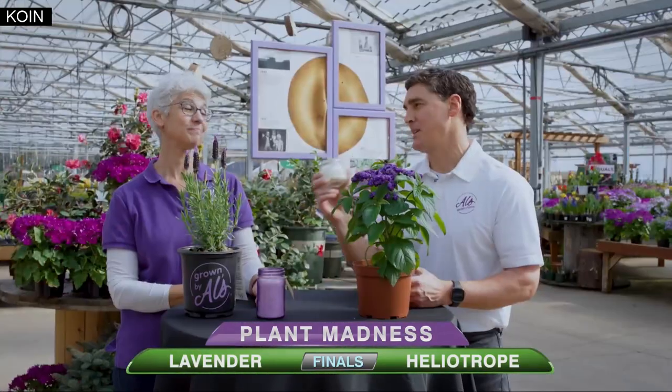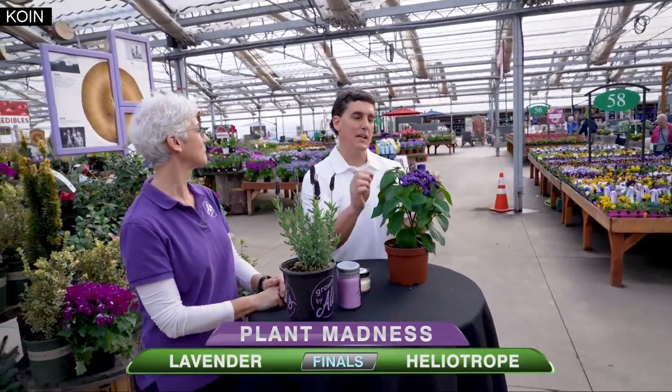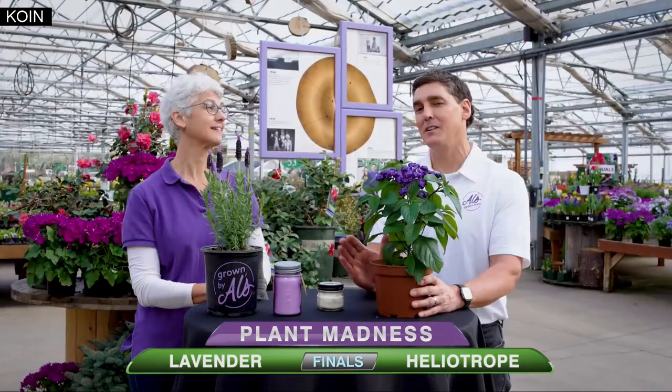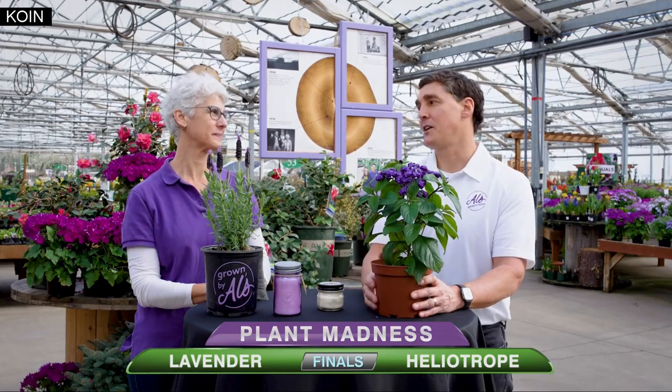We do have our own Heliotrope candle now, Judy. I don't know if you smelled this — pretty good, huh? That's pretty new. So one thing that might push this over the edge: I brought a little secret weapon to the finals. This is the variety of Heliotrope called Fragrant Delight. My dad Jack Biggie actually found this through several different tests and some breeding back and forth — he found the most fragrant Heliotrope he could find and named it Fragrant Delight. That's what this particular variety is. All the Heliotrope we grow is Fragrant Delight. Spectacular performance and fragrance — it's tough to beat, Judy.